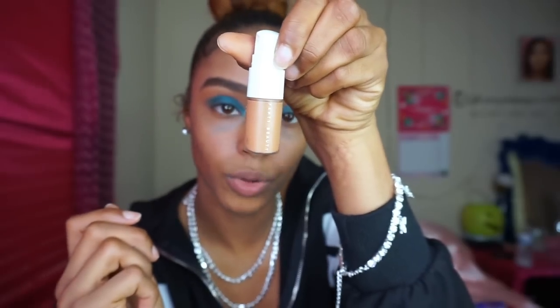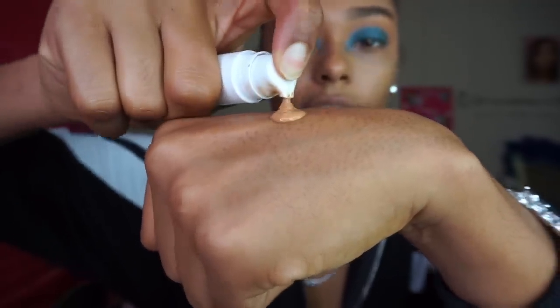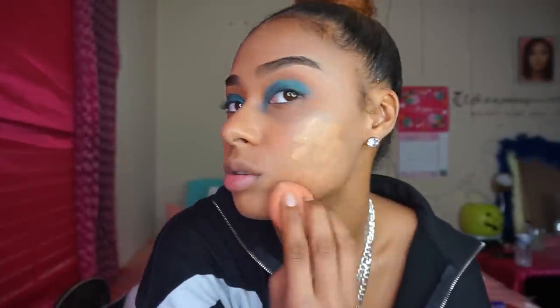Now I'm about to get into this Fenty Beauty foundation — shake well — this is in the shade 380. I looked on their website and matched my knuckles; it matches pretty decent, a little bit darker than I expected. If you're looking for a more full coverage foundation, this is definitely not it. I usually use the Maybelline Fit Me. This is more sheer — you definitely have to apply it more than once to get full coverage. I'd recommend it for those who want the illusion they're not wearing any makeup.